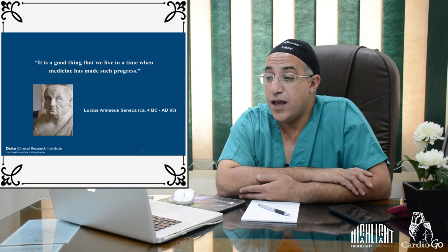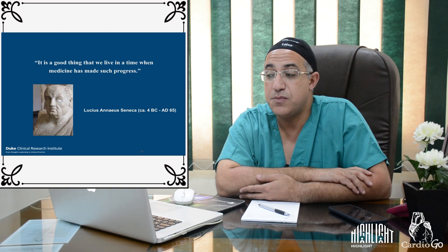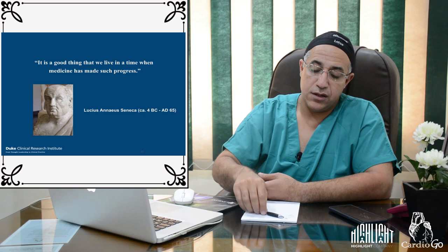Closing with a quote by Lucius Annaeus Seneca from 4 BC: 'It is a good thing that we live in a time when medicine has made such progress.' This lecture series will continue through different topics and specialties in cardiology, with the hope that all content is beneficial.